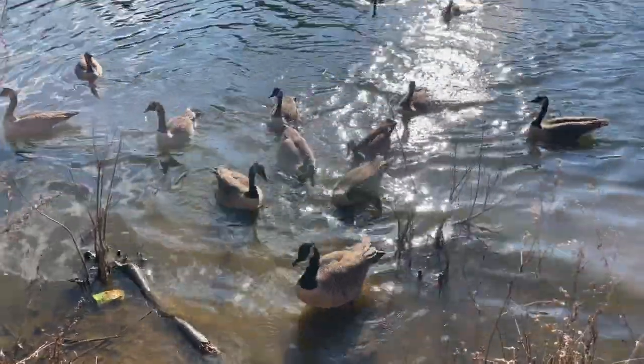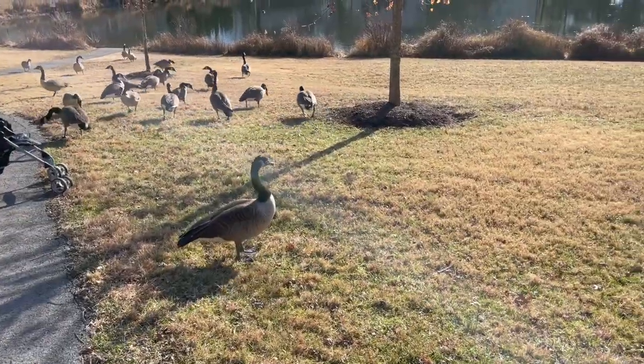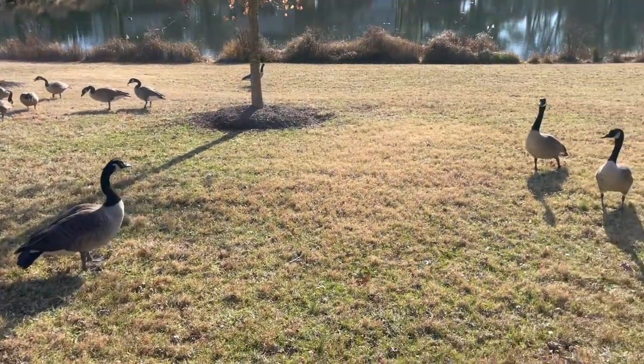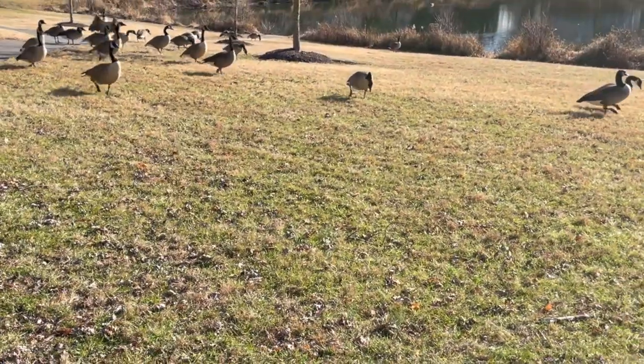Oh my god, they're a little wild! So many geese — and some are getting too close! Oh my god, they're following us!